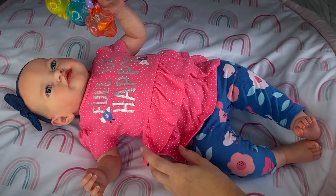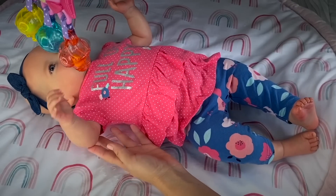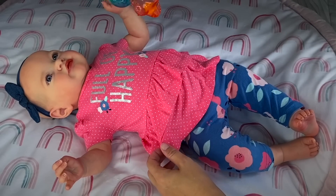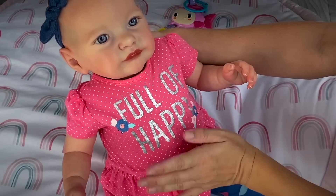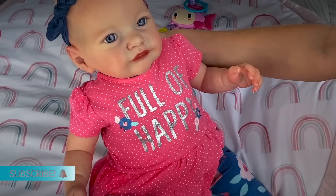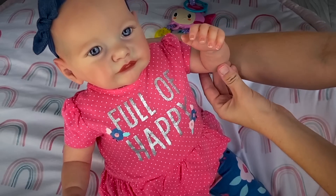Well guys, I hope you enjoyed this video with baby Skaya and her very first time trying out the potty! If you did, go ahead and give us a thumbs up, share this video with your friends, subscribe if you're new, and we'll see you next time — bye bye!